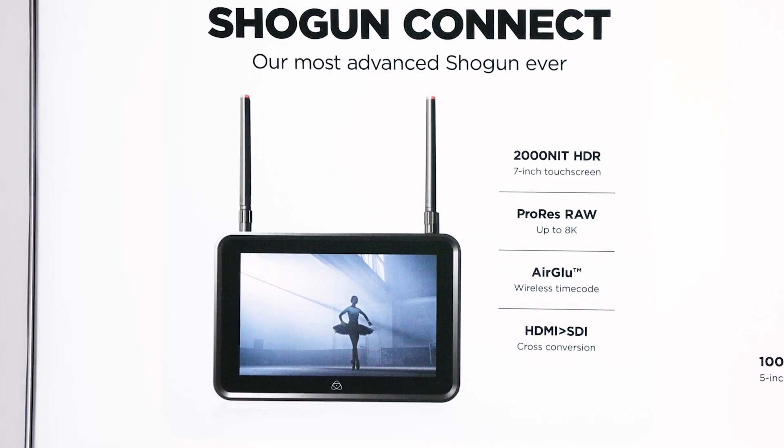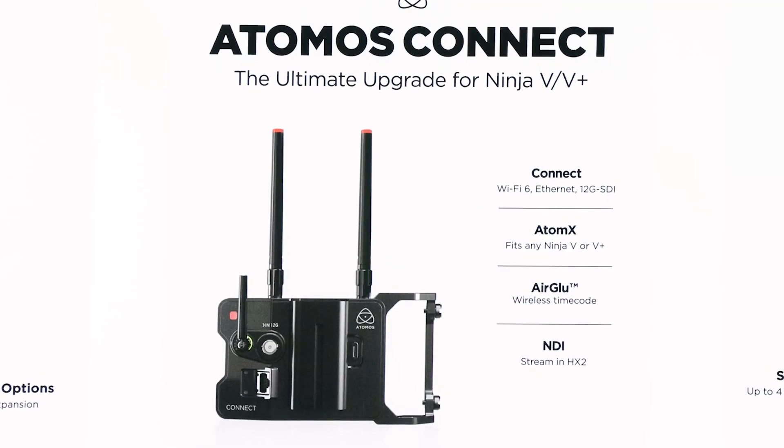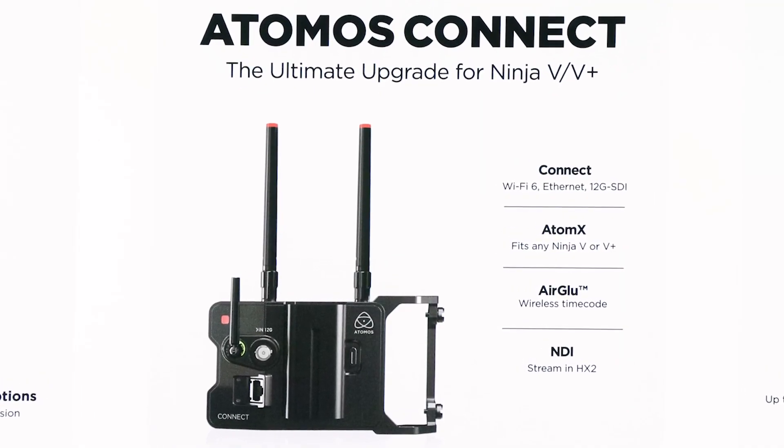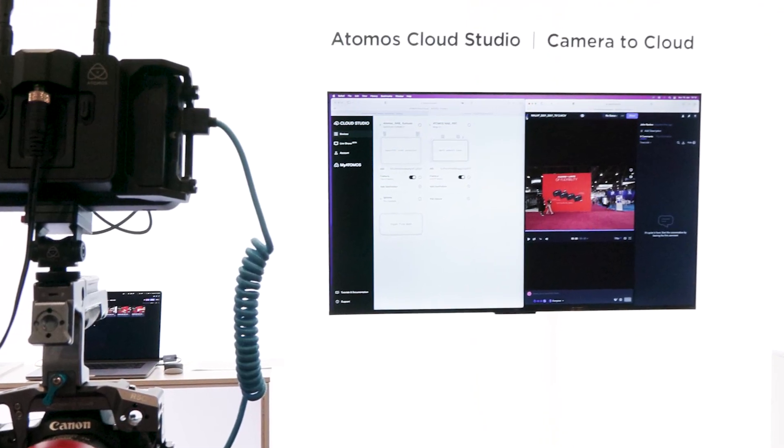NDI is a fairly recent and really exciting innovation for Atomos. They have a whole bunch of new Connected products — most notably the Shogun Connect, which is a fully integrated seven-inch monitor recorder with Connected features. There's also the Ninja 5 and Ninja 5 Plus with the Atomos Connect module on the back. Both products can connect to Atomos Cloud Studio for a host of different services, and because they have network connectivity, they can also go into NDI mode as an NDI transmit source with NDI HX2.